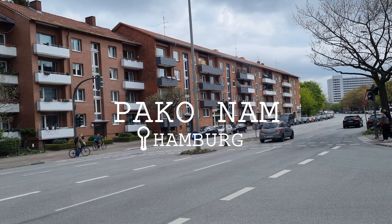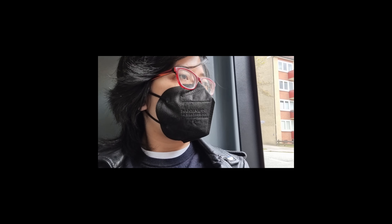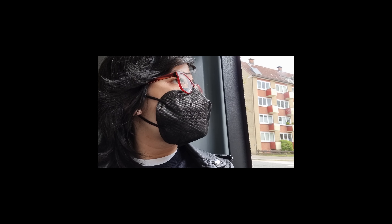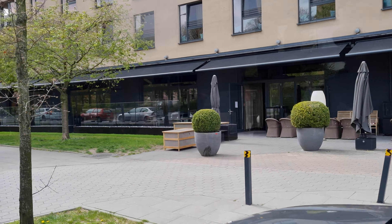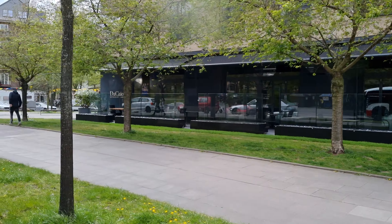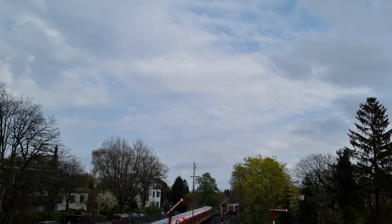Hey guys, it's Paco Nam. Welcome back. Between writing my MA thesis and the preparation for my long-term stay abroad, I needed some time off, and therefore went to see the Treppenviertel in Hamburg with my boyfriend, just to cool off and to clear my mind.